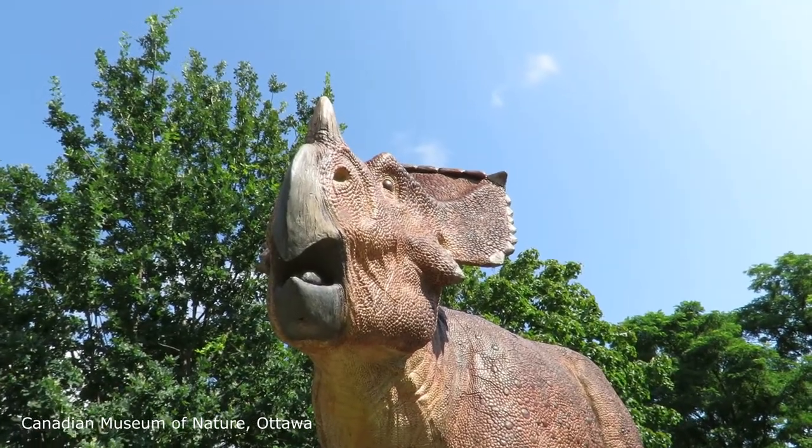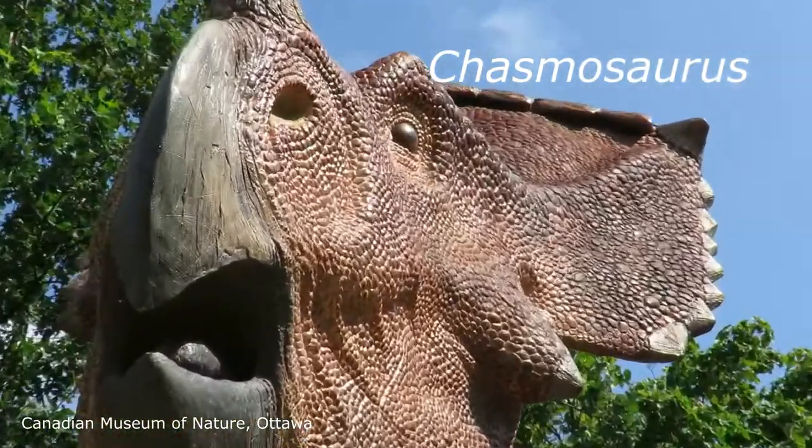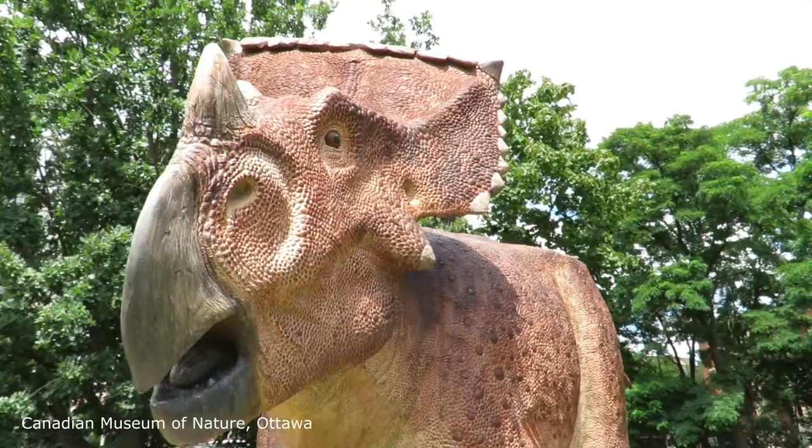These models outside the museum are of Chasmosaurus, and you can see its little baby here.